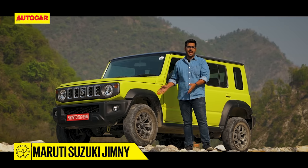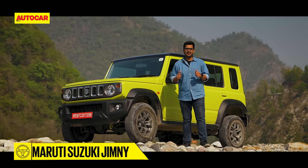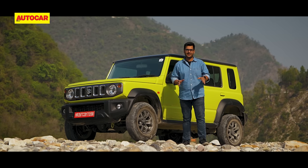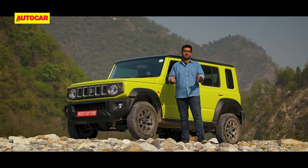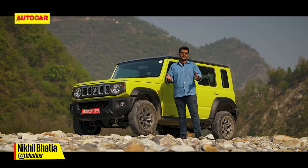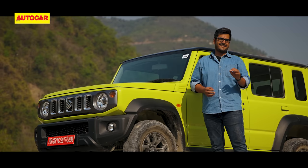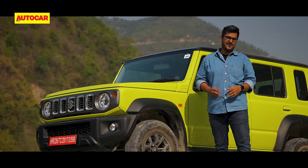This is the Maruti Suzuki Jimny and it's a model a lot of you have been waiting for — a model that I have been waiting for, and I am so glad it's finally here. Over the course of this video I'll tell you what it's like on the outside, what it's like on the inside, what it's like to drive on the road and of course what it's like to drive off the road. The question is: is it all that we hoped it would be?